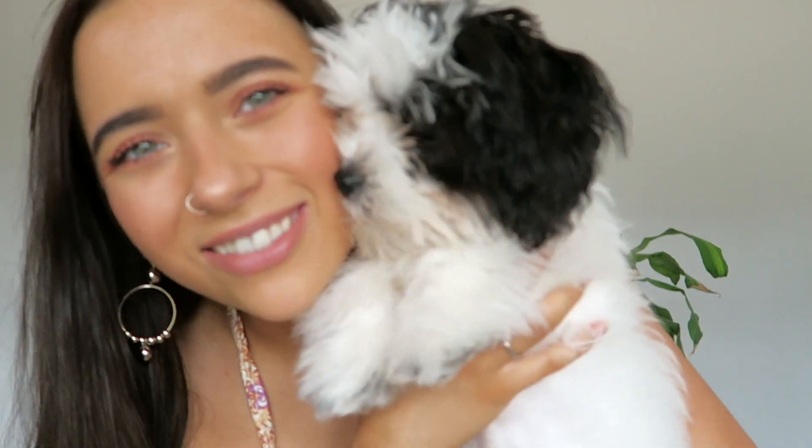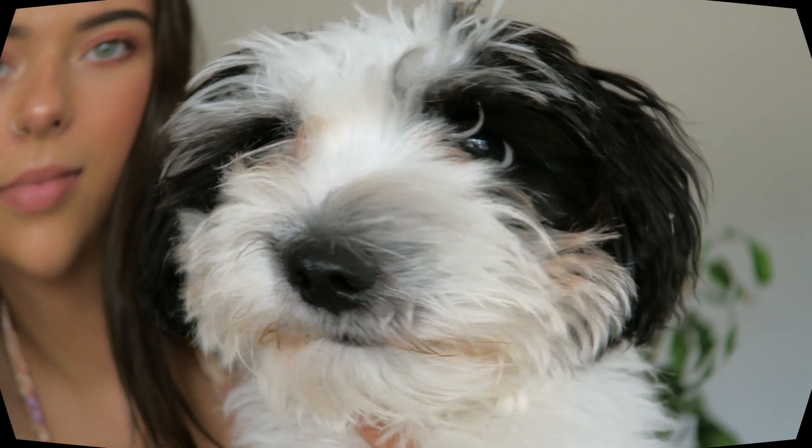Hi everyone, welcome to this video and welcome to my channel. My name's Izzy. I hope you're all doing well today because it's a great day. Hopefully puppies make you happy. He gave you a little kiss, didn't you? You're like a little fluffy panda. So this is Teddy. I'm gonna put him down before he literally mulls my face off.